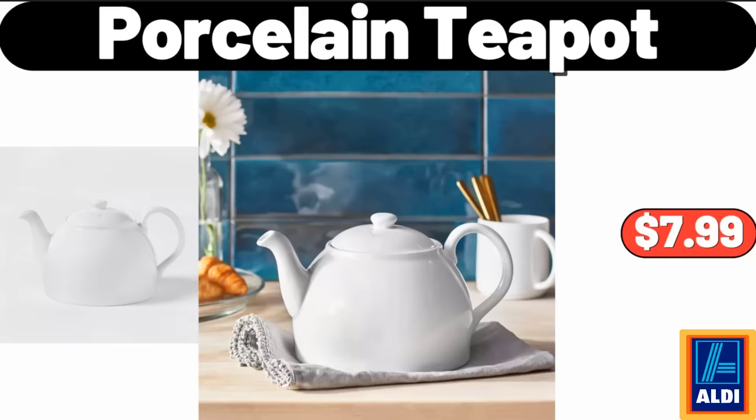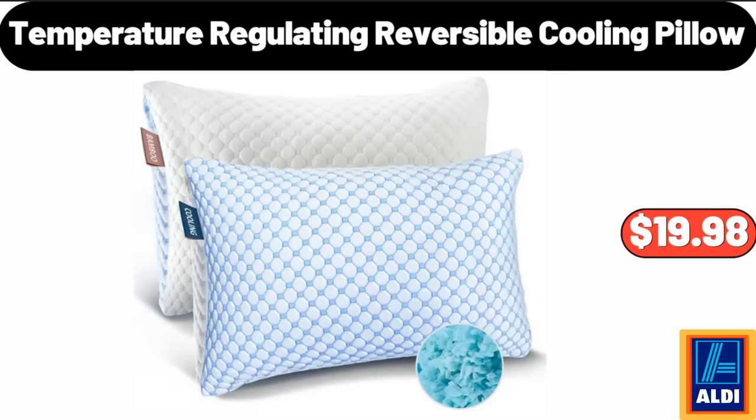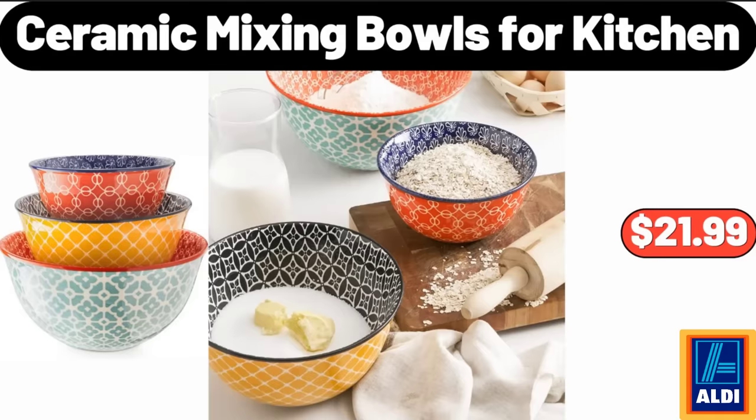Porcelain Teapot, $7.99. Easy Home Ultrasonic Cool Mist Humidifier, $19.99. Temperature Regulating Reversible Cooling Pillow, $19.98.